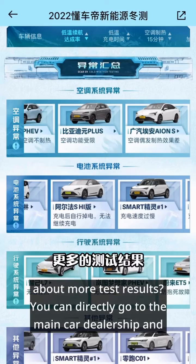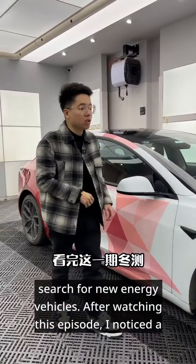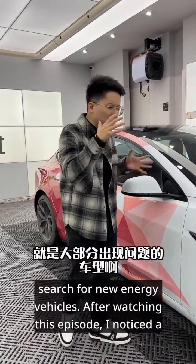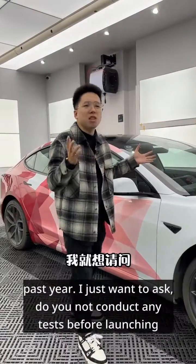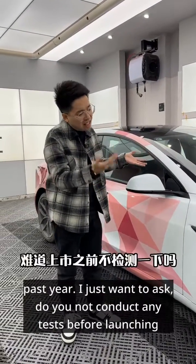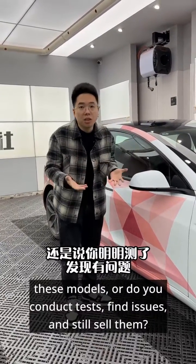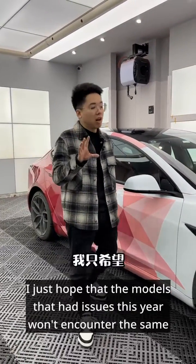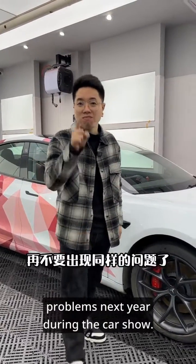For more test results, you can go directly to the main car dealership and search for new energy vehicles. After watching this episode, I noticed a pattern — most of the problematic models are those that were just launched in the past year. I just want to ask: do you not conduct any tests before launching these models, or do you conduct tests, find issues, and still sell them? I just hope that the models that had issues this year won't encounter the same problems next year.